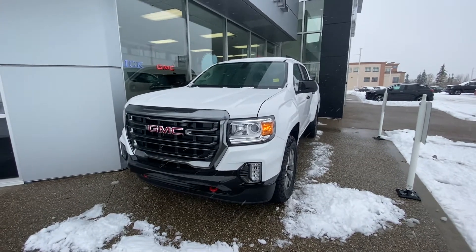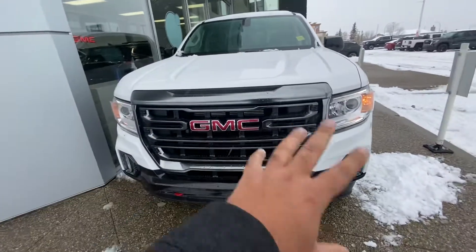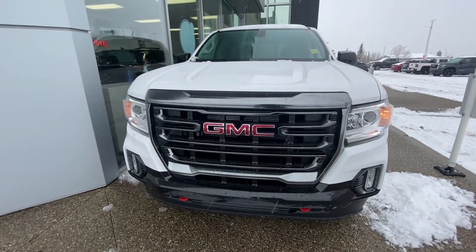This is the new body. Basically what they have done, they have changed the front end of the vehicle. As you can see, you have the new bigger face grille in the front for the Canyon.